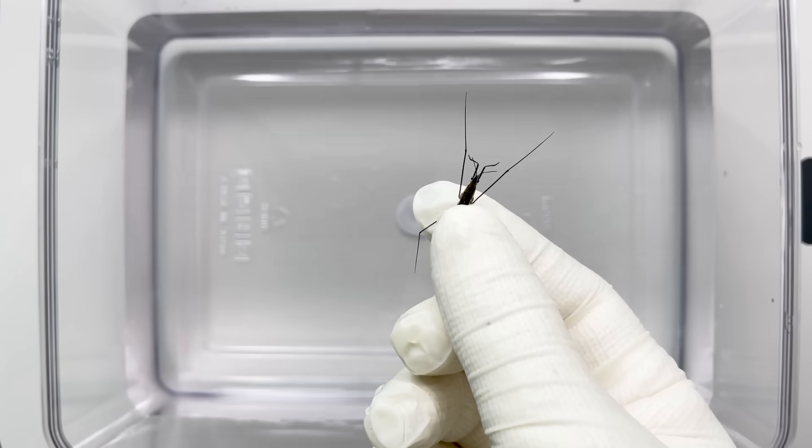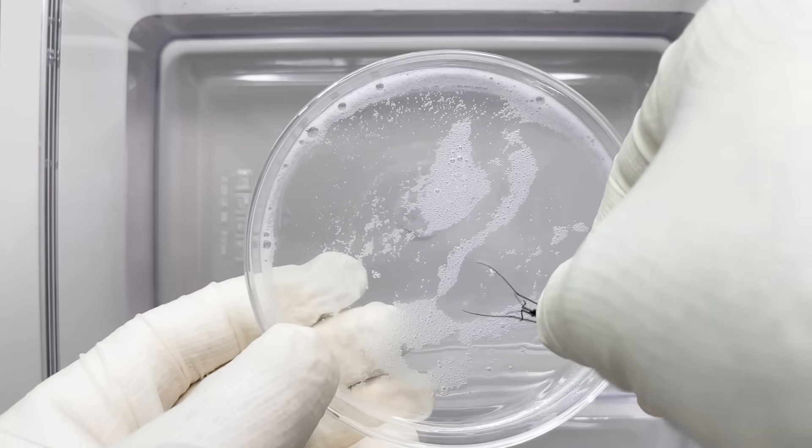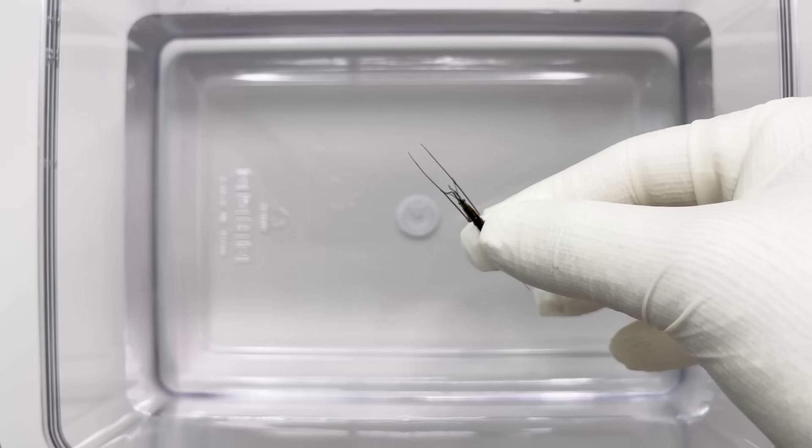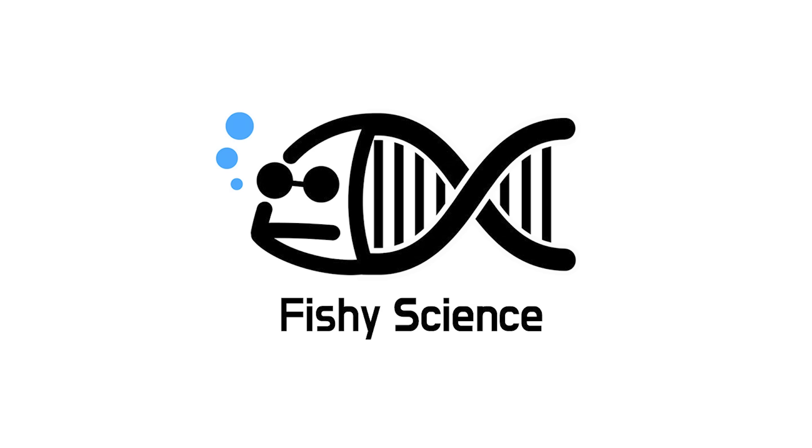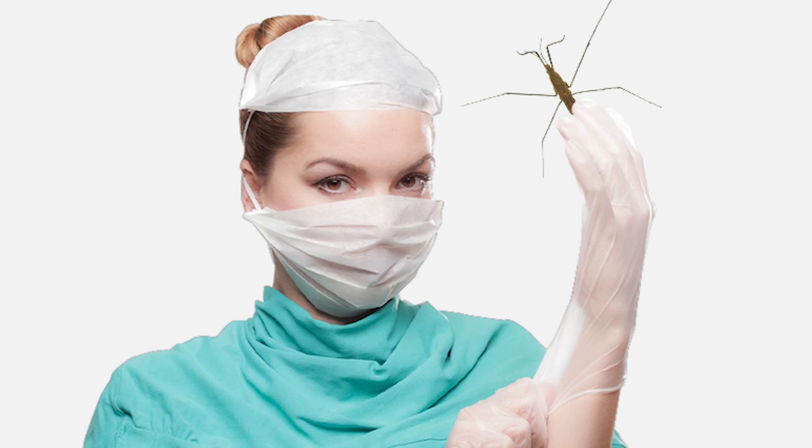This is the water strider. What happens when soap bubbles are applied to their legs? Let's learn about water striders today.